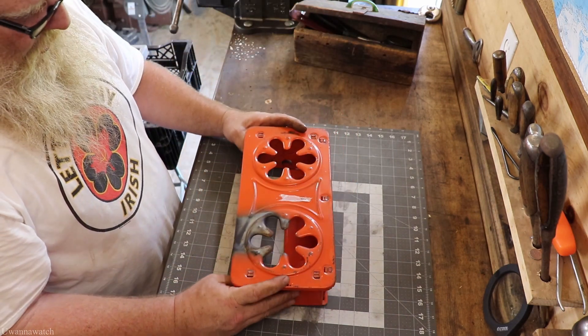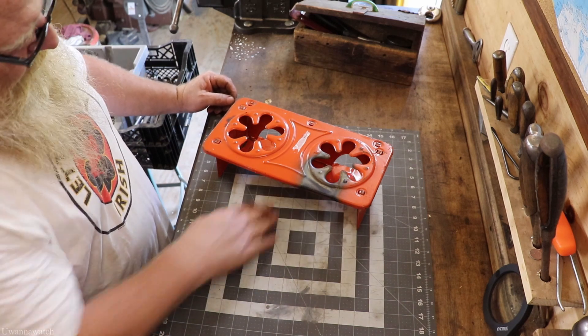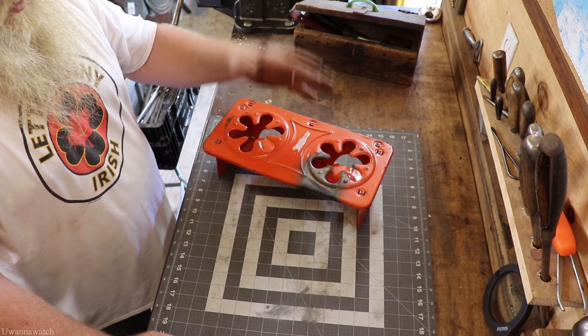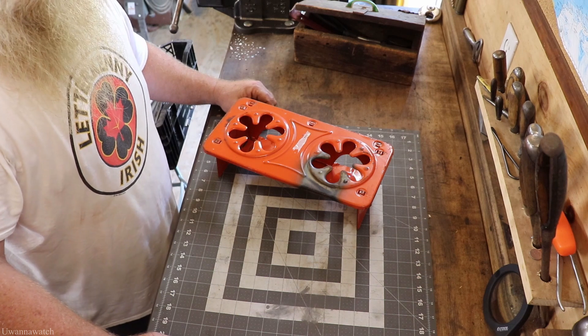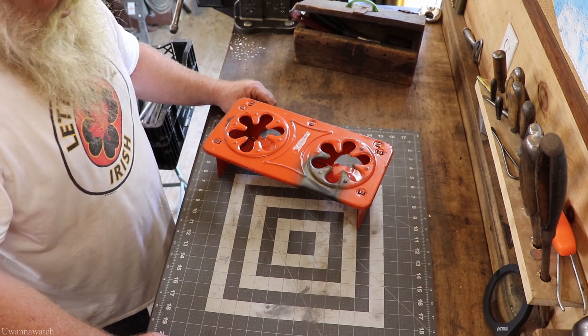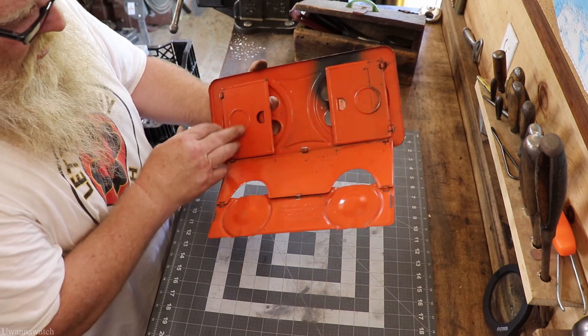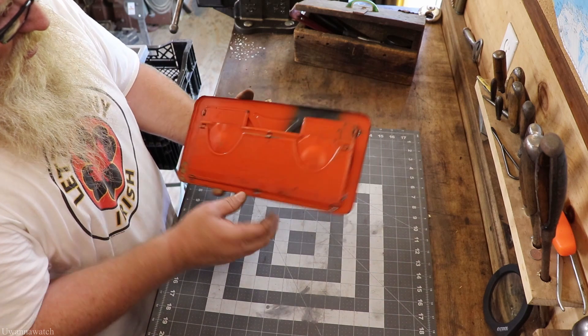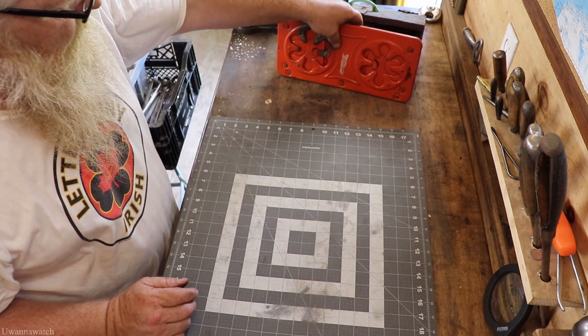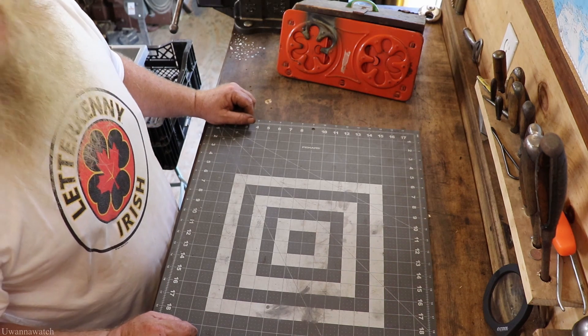My wife picked up this awesome little Sterno cooker. It sets up so you put your Sternos right underneath and your pot on top — for boiling water or making oatmeal in the morning, something like that. Pretty cool little cooker. She wanted it, she got it. I don't know what she paid for it; I just know it was in her bag when we were leaving.